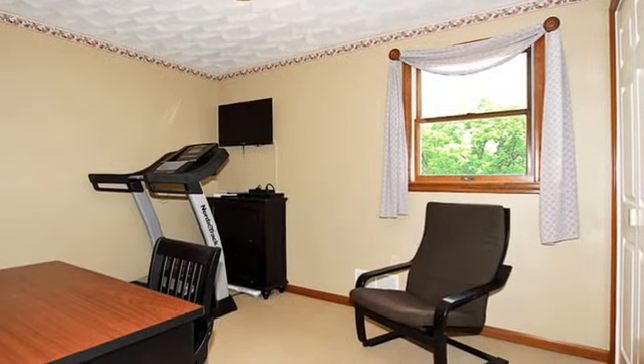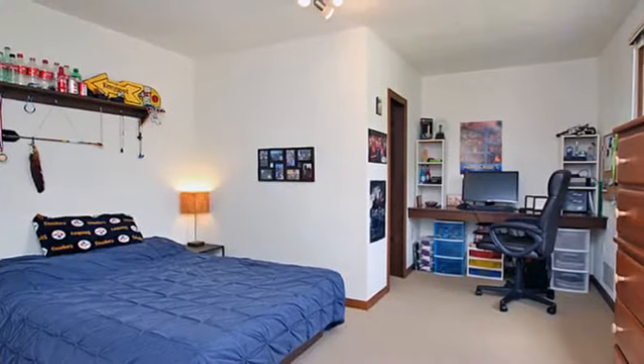Three more bedrooms complete the second floor. Now this bedroom is extra special — there's a special surprise for those Harry Potter fans out there.